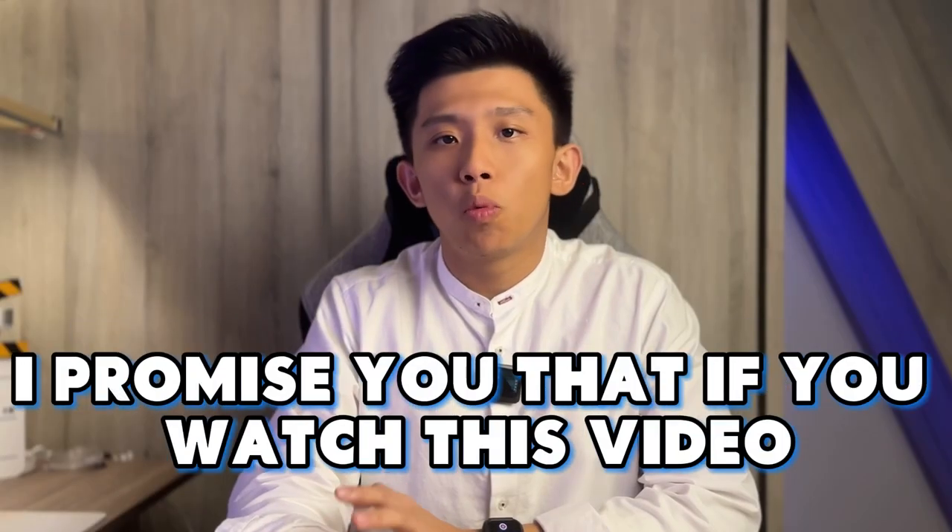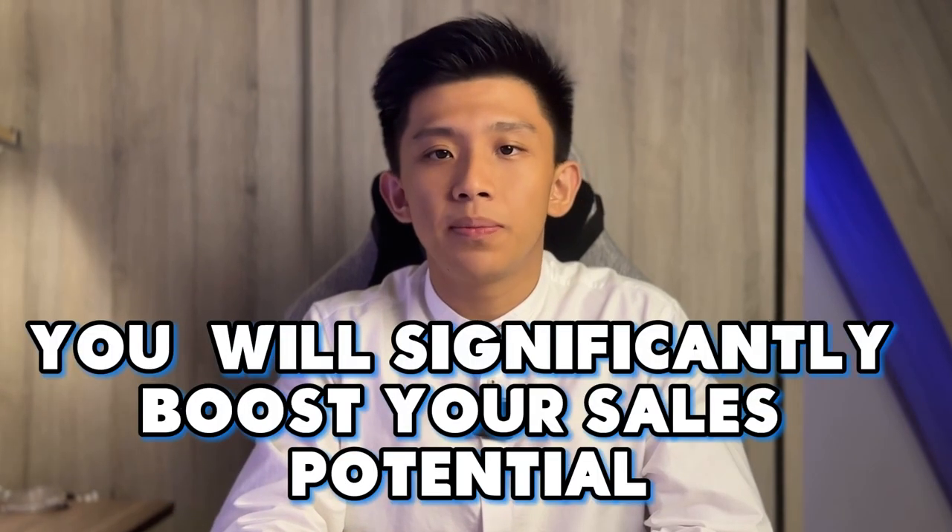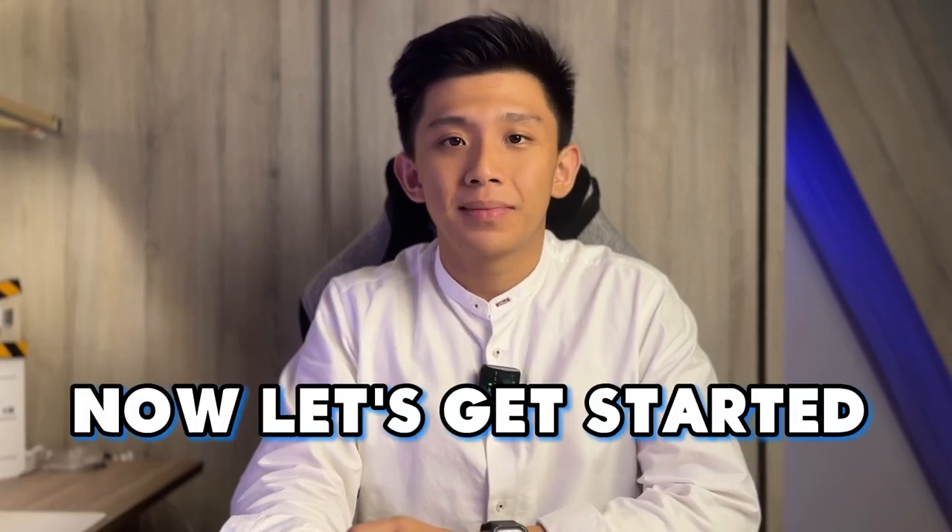I promise you that if you watch this video till the end and apply it to your business, you will significantly boost your sales potential. Now, let's get started.